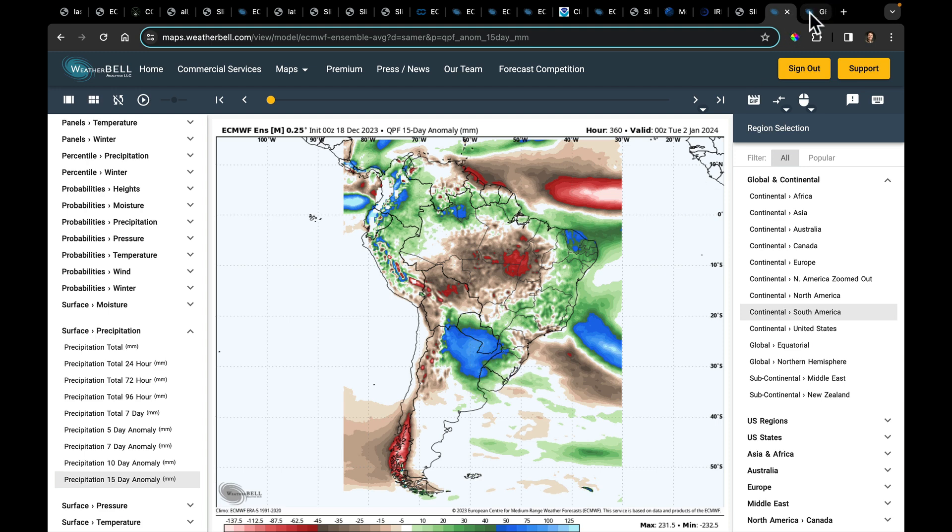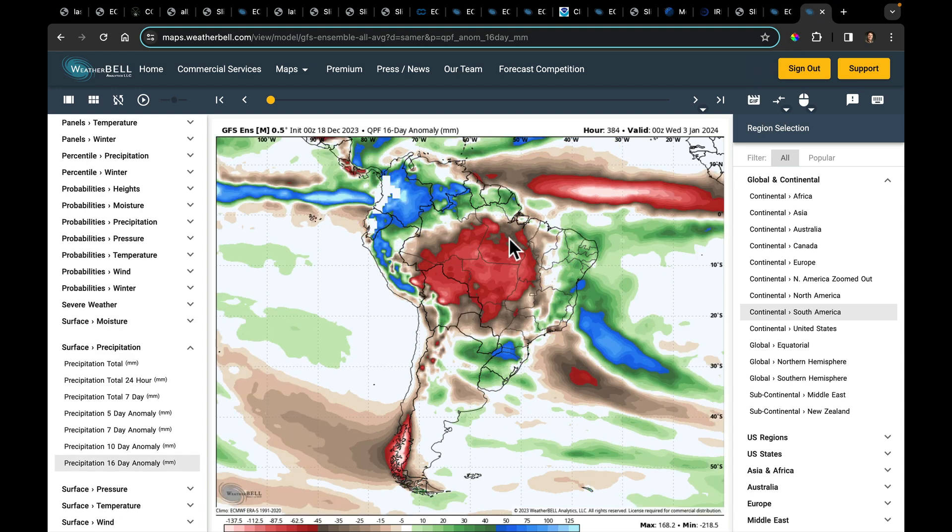Still wet in Argentina, Paraguay, and Uruguay in southern Brazil. The GFS puts a big donut hole there with much drier conditions. The next couple of weeks are the most critical for South America and the success of the soybean crop. We'll need to watch how this plays out. I'll keep you updated — we'll talk again tomorrow.